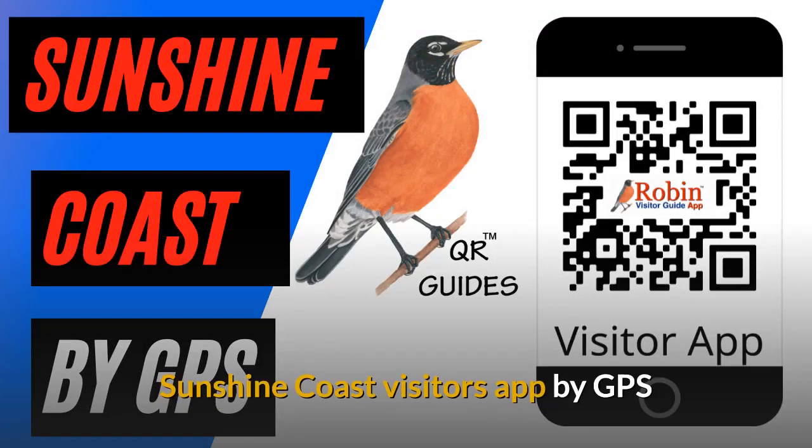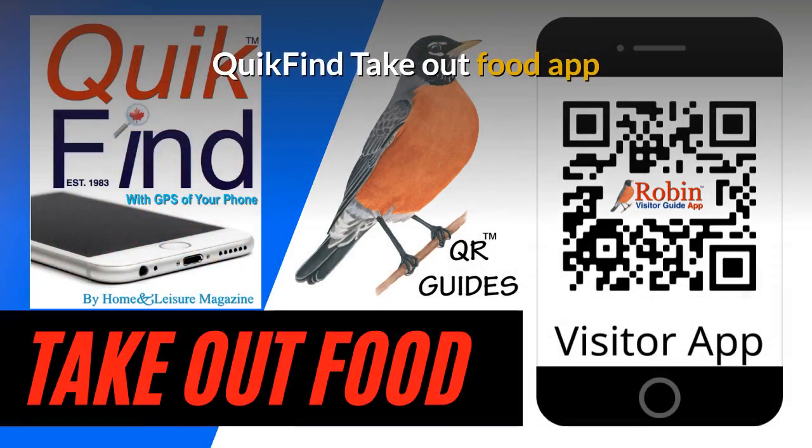We have also designed a visitors app for the Sunshine Coast. The Quick Find Takeout Food app is designed to work universally anywhere because it works off the GPS of your phone. It'll work in Vancouver, Victoria, or New York, or London, England — it doesn't matter. It works by what's beside you.